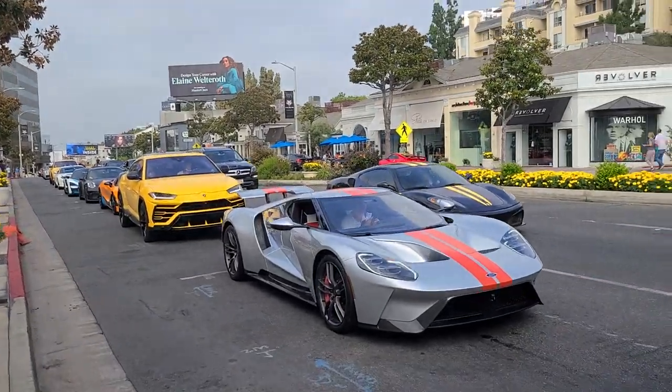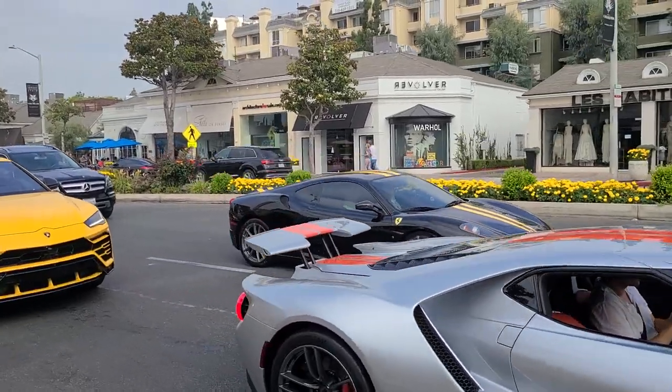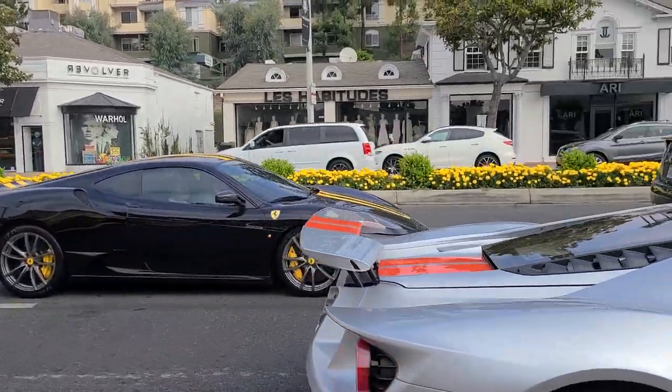We've got ourselves a Ford GT here. Subscribe to see what comes next — look at that, orange with gray. I like that GT.